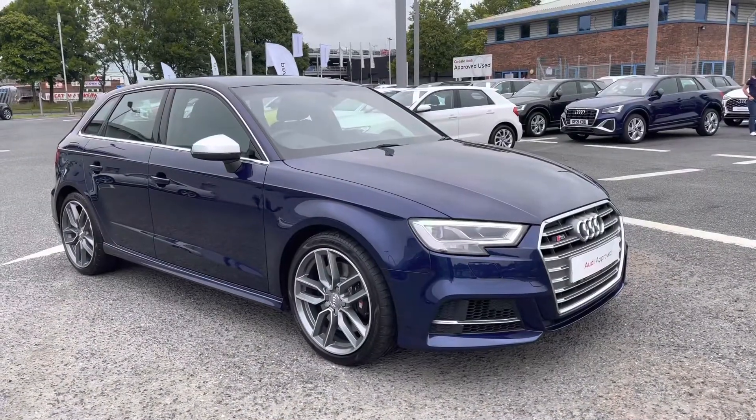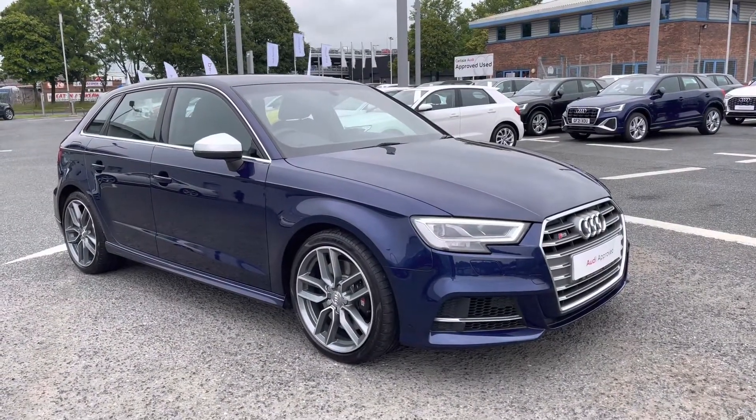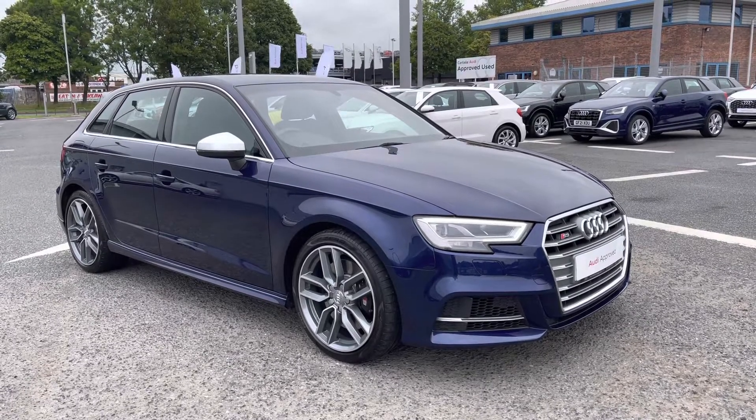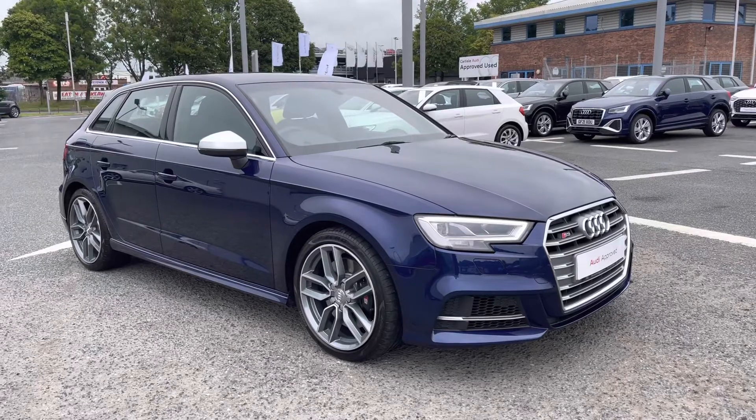If you would like any more information regarding this approved used Audi S3 Sportback, or for a personalised finance quote, please give us a call on 01228 371 516. Thank you.